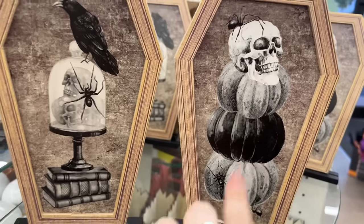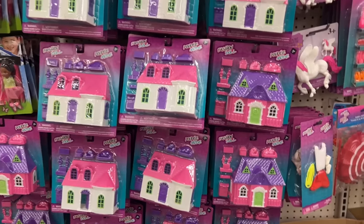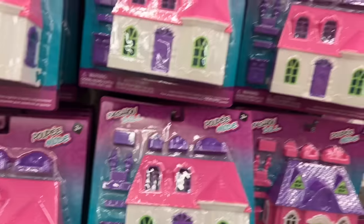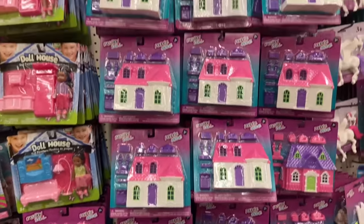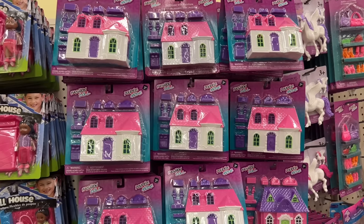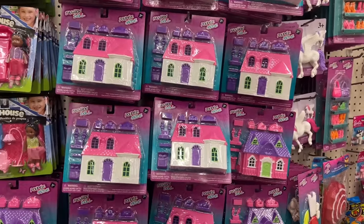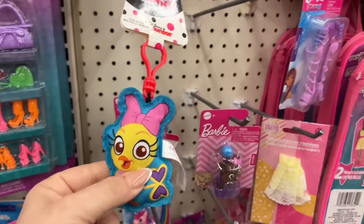They have a ton of these paper houses now. I think it's fun because you can pop these out to make haunted house displays — I got the idea from TikTok and I thought it was super cool. I did it one year and I don't know if I still have it after my garage fire.